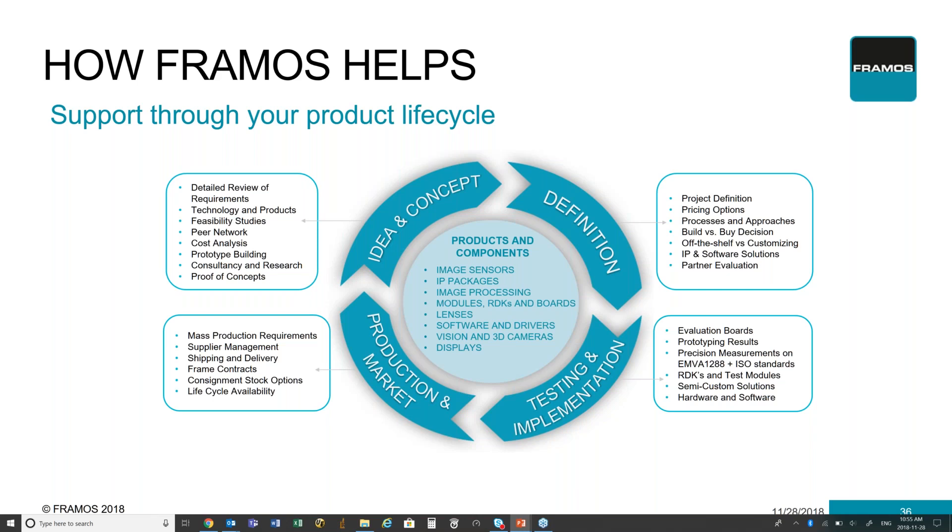Once you're into more of a production and mass market, we can help with a lot of supplier management. As a stocking supplier, we bring in a lot of inventory and help our customers mitigate that. We have stocking areas in several different areas of the world — both North America and Europe — so if you have production facilities in various parts, you can still leverage the same company for localized support and products. And finally, when it comes to ideas and concepts, we can also help with detailed review and requirements, providing feasibility studies for existing or future products. We also have a whole peer network of partners that allow you to help evolve and expand your vision system, whether you want to take on some of these aspects or have a partner help with customizations.